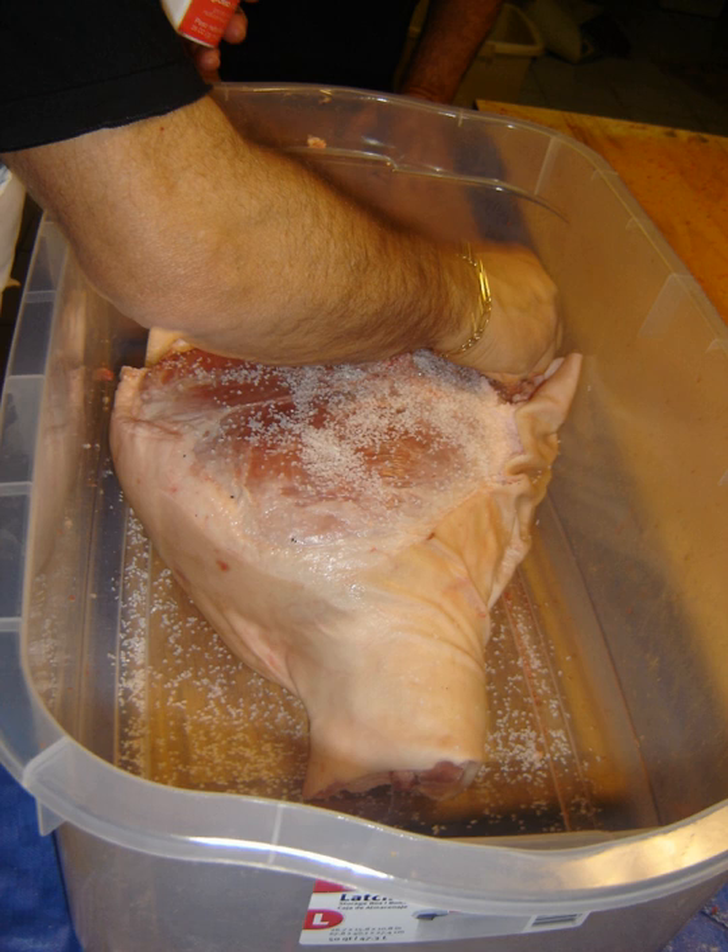Curing is any of various food preservation and flavoring processes of foods such as meat, fish, and vegetables, by the addition of combinations of salt, nitrates, nitrites, or sugar, with the aim of drawing moisture out of the food by the process of osmosis.